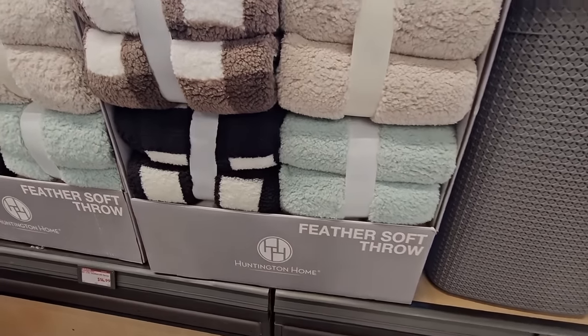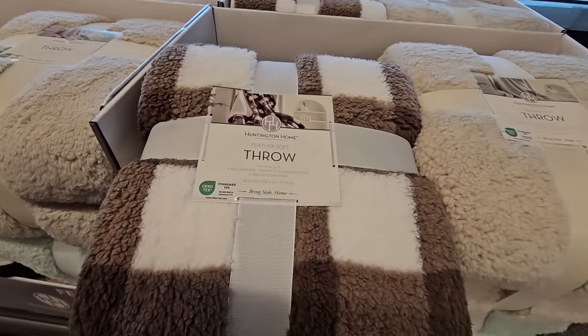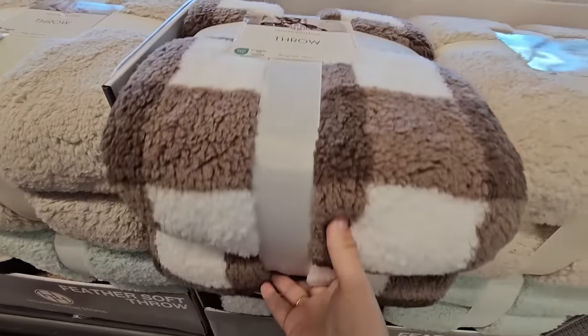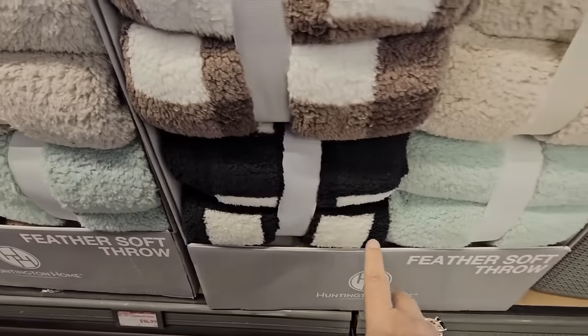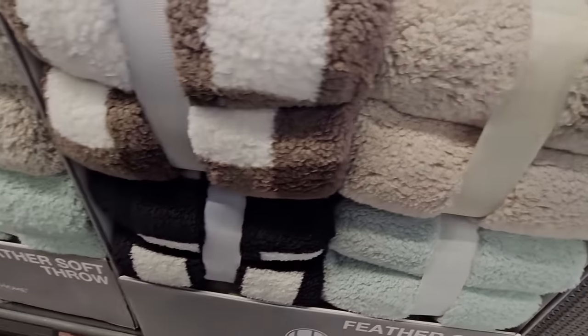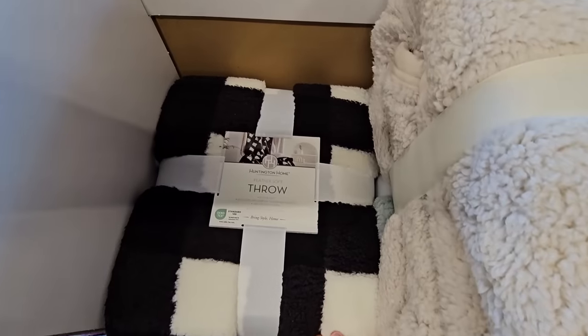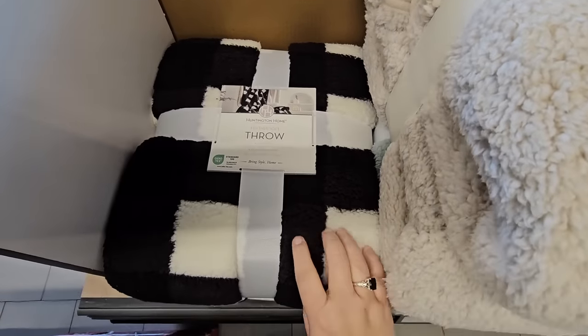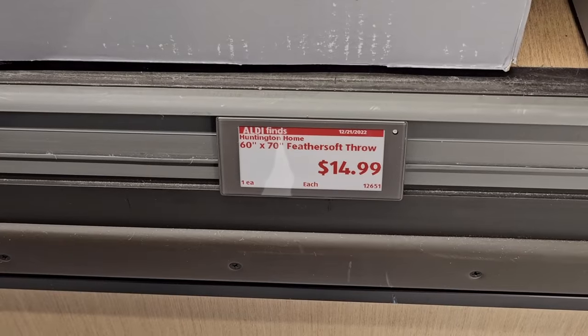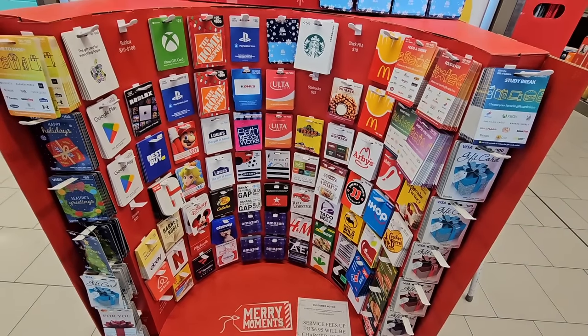The feather soft throw is new and it's really nice — super thick. You have four different ones to choose from. They're 60 by 70 inches and it almost looks like there should be two in each bundle, that's how thick they are. This is definitely gonna keep you warm and cozy, and for $14.99.